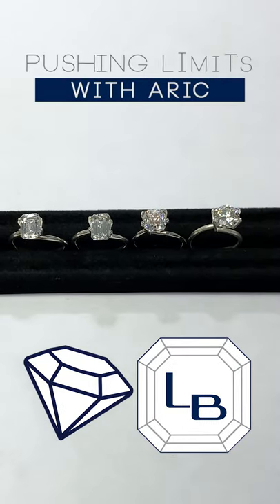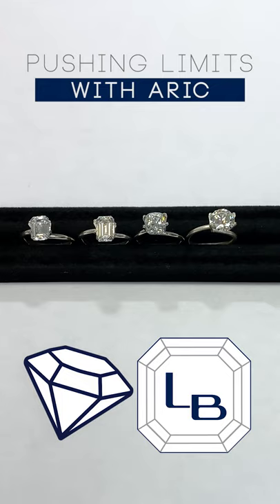Hi everyone, my name is Arik from Lauren B, and we're back again for another episode of Diamonds 101.